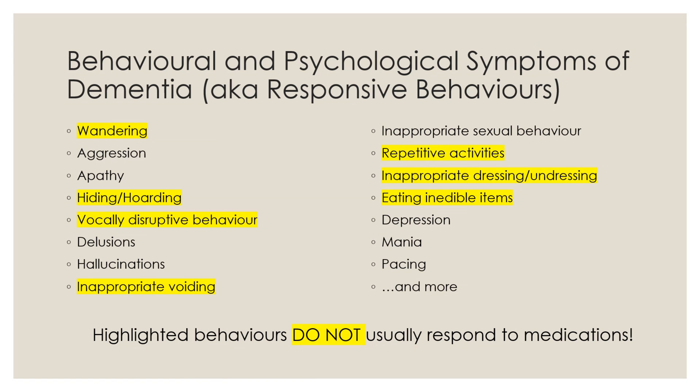Some of these behaviors can get better with medication, but some do not. So it's important to only use medication when it's appropriate and when it's likely to be effective.